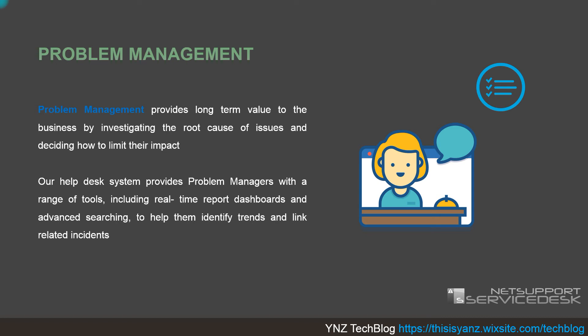Some cases in incident management can trigger problem management. For example, if two users in the sales department have a monitor problem and one user in finance has a CPU problem, and all are caused by an electricity issue, we can raise a problem management case instead of individual incident cases. From those three incidents, we create one problem management request to determine the root cause of the incidents.